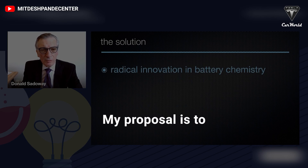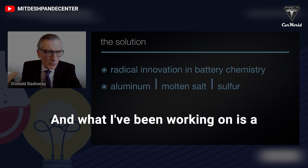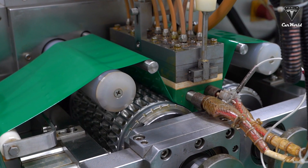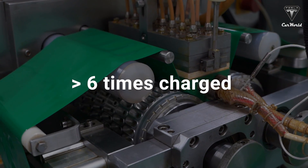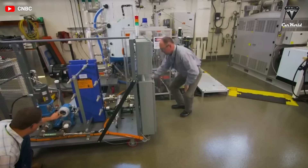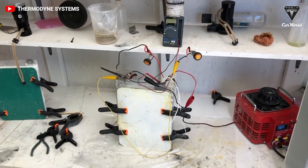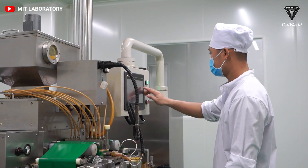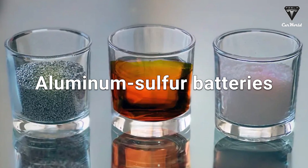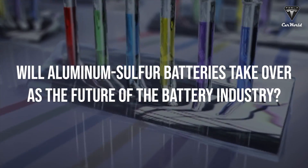My proposal is to innovate in battery chemistry, and what I've been working on is a combination of aluminum and sulfur. What if there was a battery that was six times more energy-dense than a lithium-ion battery and can fully charge in less than a minute? This was an accidental yet major discovery by researchers at MIT that may have finally unlocked the full potential of aluminum-sulfur batteries. Will aluminum-sulfur batteries take over as the future of the battery industry?